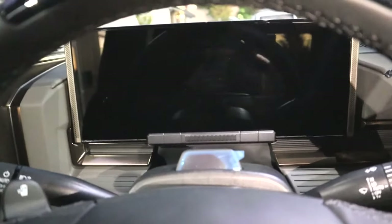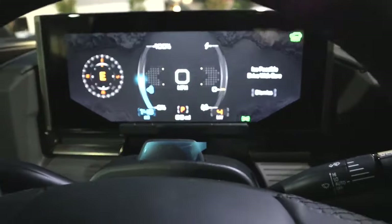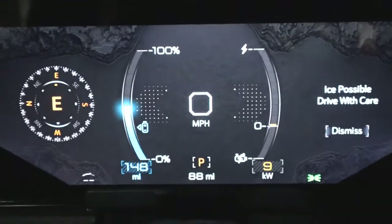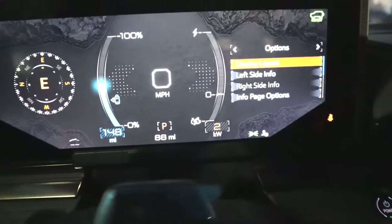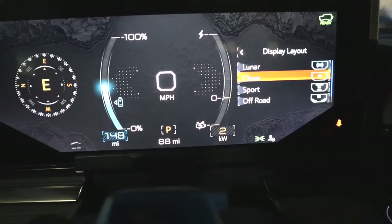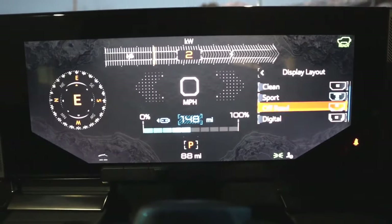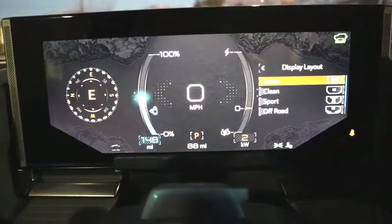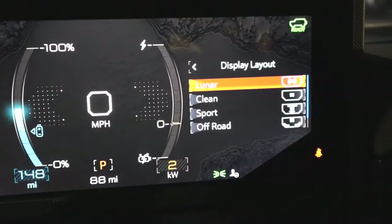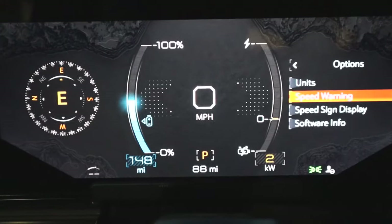On the right side of the steering wheel are controls for the 12.3-inch instrument cluster display. The graphics were designed by video game developers, which is why they look unlike anything you'd normally find in a car. You can change the display layout cycling through lunar theme, clean theme, sport mode, off-road mode, and digital mode. Navigation is straightforward — you can toggle through GPS, info, layout, and phone, and customize the left and right info panels.